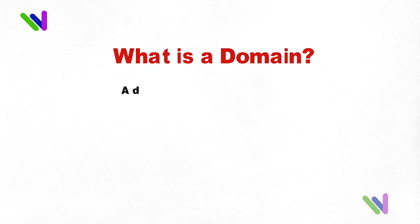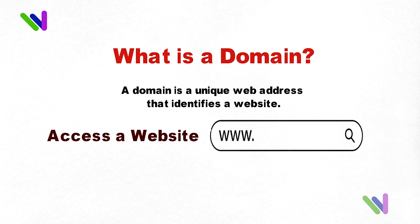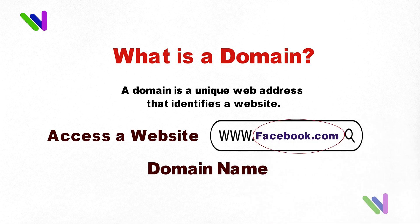What is a domain? A domain is a unique web address that identifies a website. It is used to access a website by typing the domain name into a web browser. For example, the domain name of this website is facebook.com.